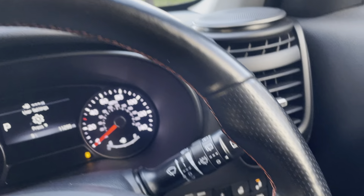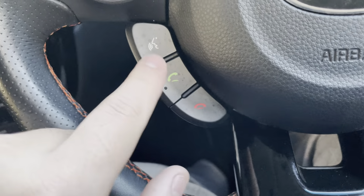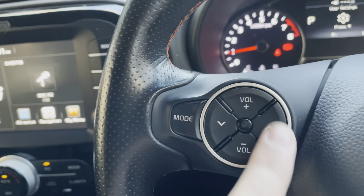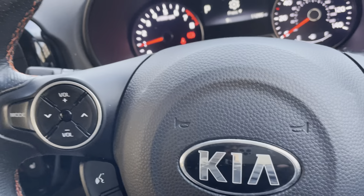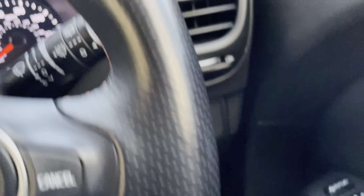Moving on to the steering wheel — it does have a leather steering wheel with red stitching, which once again gives you that nice sporty feeling. You have your answer and decline buttons for hands-free calls once the phone is connected. You have cruise control on one side, and volume and media controls on the other.